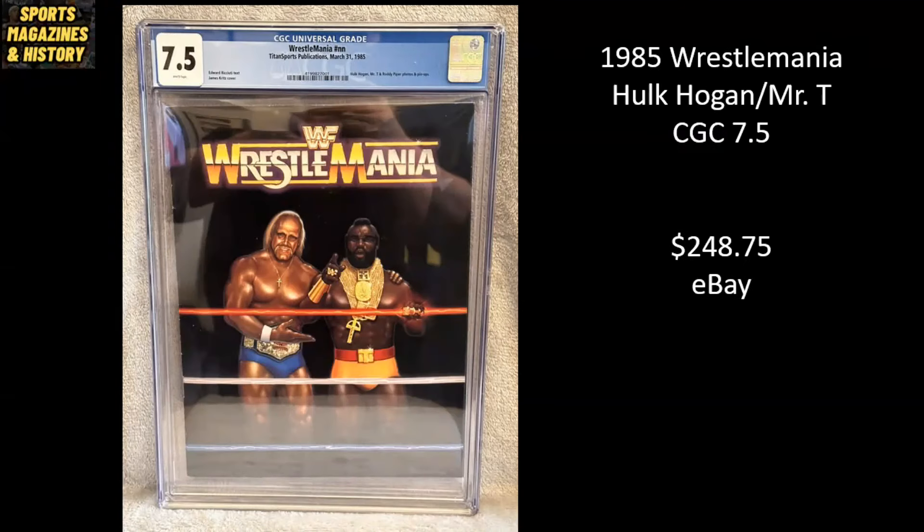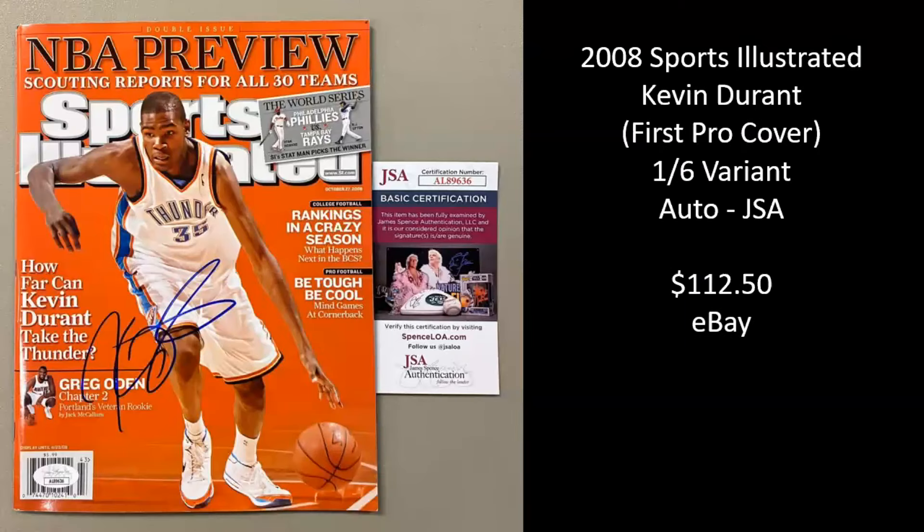Unique one here — 1985 WrestleMania. You've got Hulk Hogan, you've got Mr. T, CGC 7.5, sold for $248.75 on eBay. 2008 Sports Illustrated, Kevin Durant on the cover. This is actually his first pro cover in the NBA. This was one of six variant covers released that week — all regional variants. You had other guys like Kobe and LeBron on some of the other issues. This has been autographed by JSA. A really, really difficult cover to find in newsstand, and this went for $112.50.